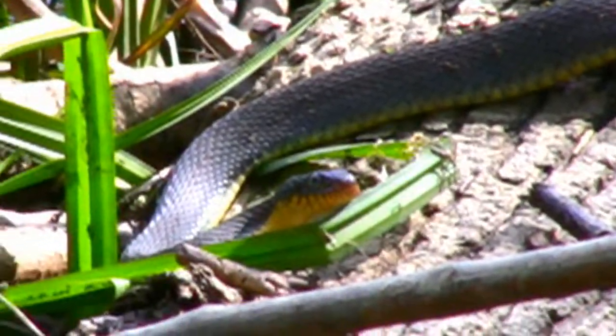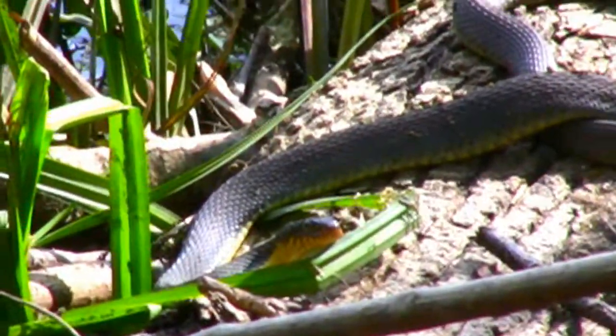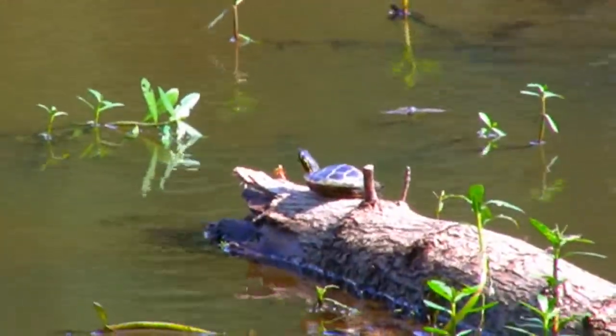This one's pretty big, three to four feet long. It's hard to tell when they're not completely stretched out. A small painted turtle rests on a log.